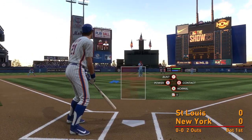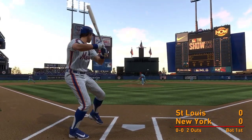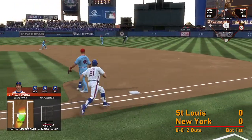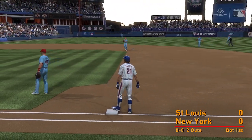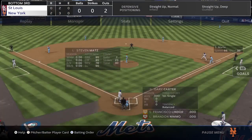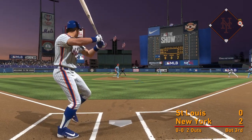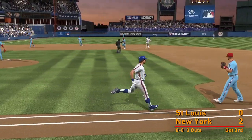So two down, Gary Carter up now for the Mets. Ground ball up the middle, sneaks through — base hit. He went up there looking to be aggressive. Out to short, Edmond — they take the force out.